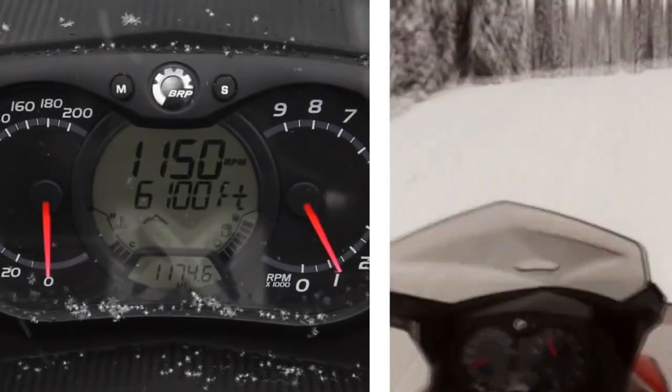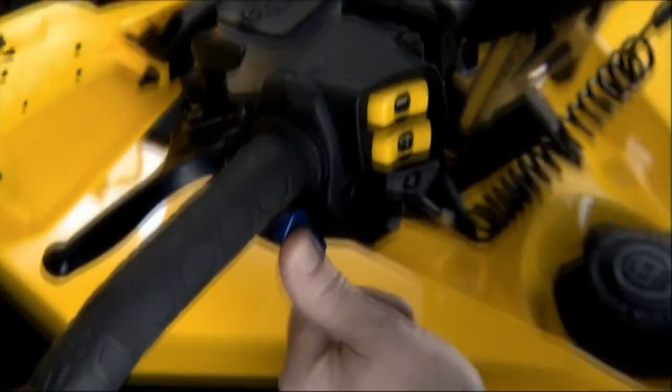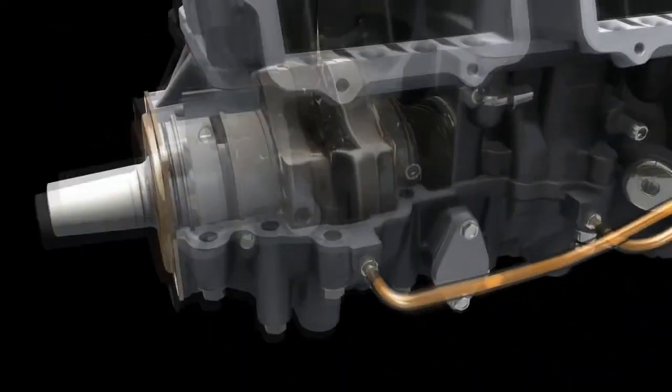Significantly lighter throttle pull for all-day comfort. A smart break-in function based on engine use, not just hours. And a built-in summarization feature that fogs the cylinders for off-season storage at the push of a button.